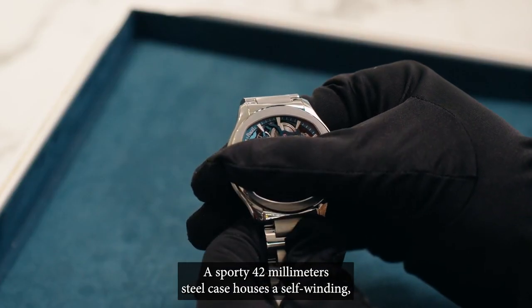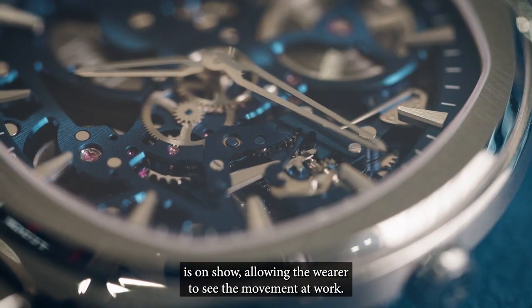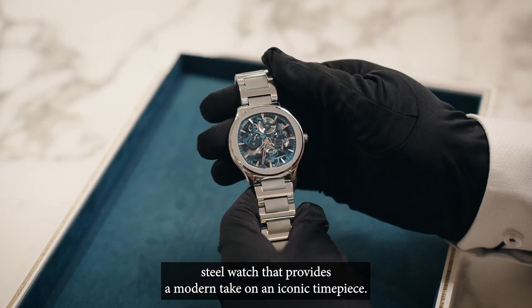A sporty 42 millimeter steel case houses a self-winding ultra-thin blued skeleton movement, where the technical excellence is on show, allowing the wearer to see the movement at work. It's a stunning luxury steel watch that provides a modern take on an iconic timepiece.